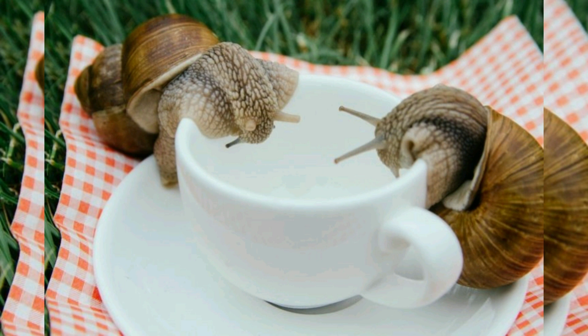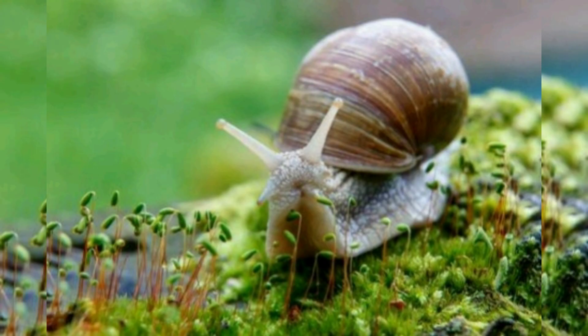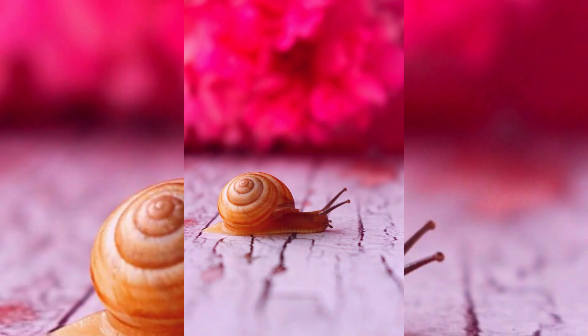Many snails are herbivores, eating plants or rasping algae from surfaces with their radula. A few land species and many marine species are omnivores or predatory carnivores. Snails cannot absorb colored pigments when eating pepper or cardboard, so their feces are also colored.